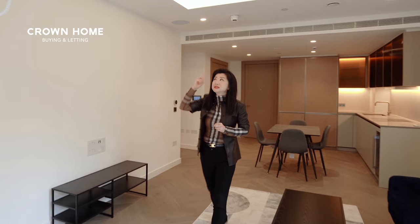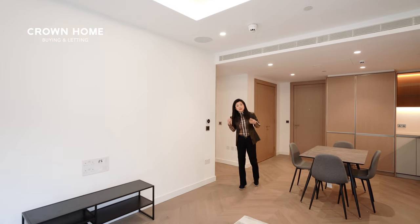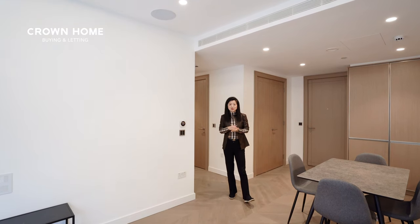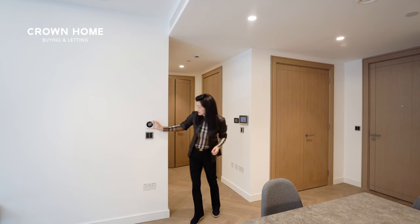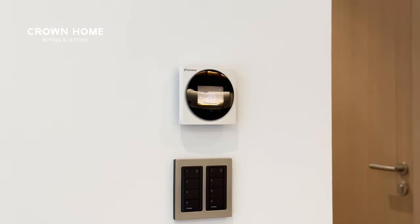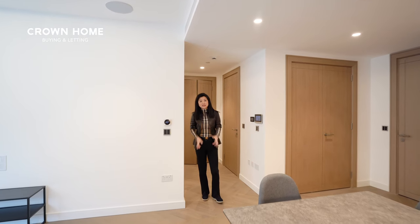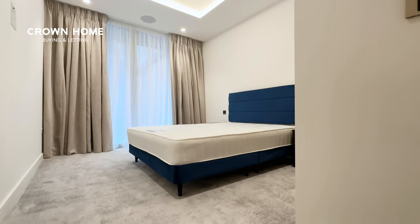On the ceiling you probably noticed a Sonos speaker — it runs through the bedroom, living room, and even the bathroom. It's by the Lutron system; you can download the app and control and play your favorite music via your phone. There is also a control panel for the heating and cooling, which is fitted right above us. For flooring, in the living room they use wood flooring and in the bedroom they use carpet.